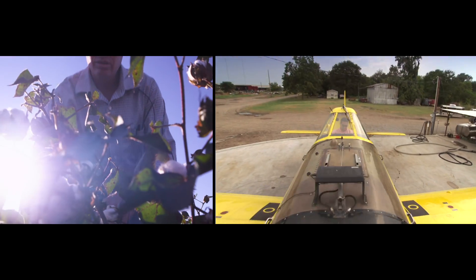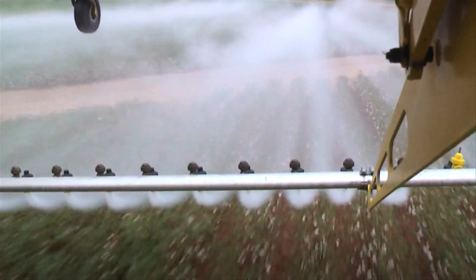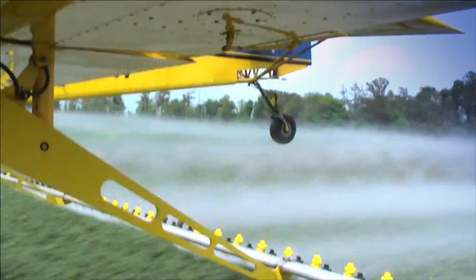The data can also give farmers a heads up on potential pest or disease problems, leading to more efficient use of pesticides.